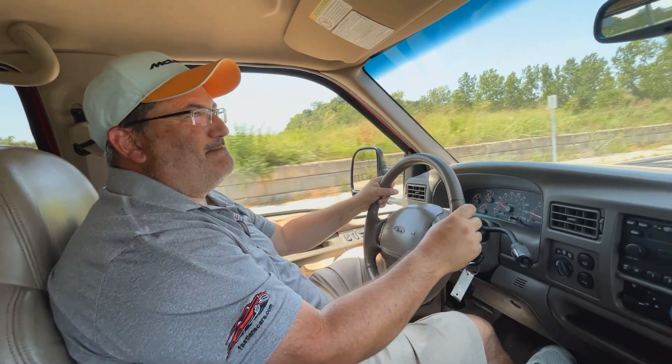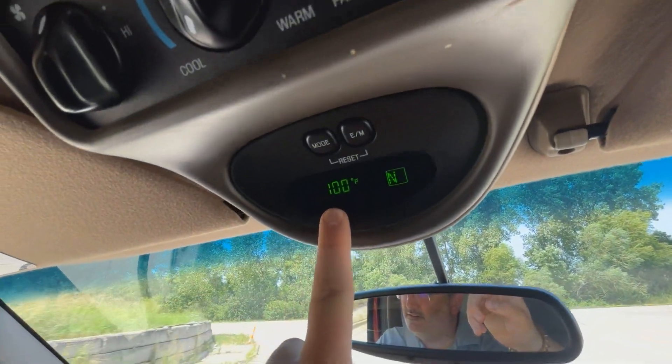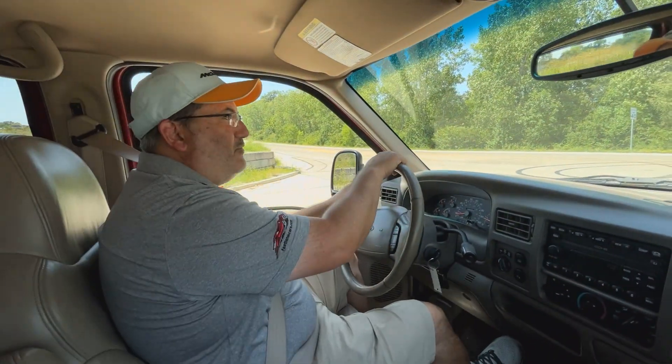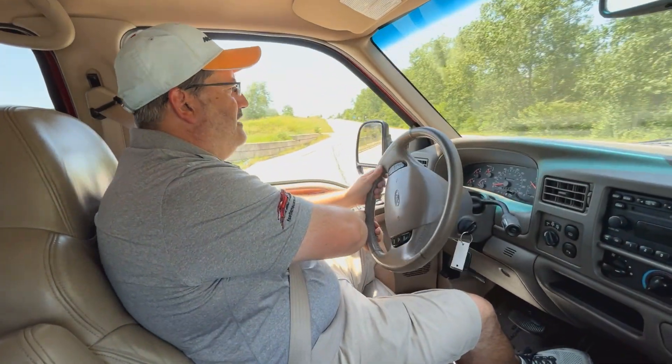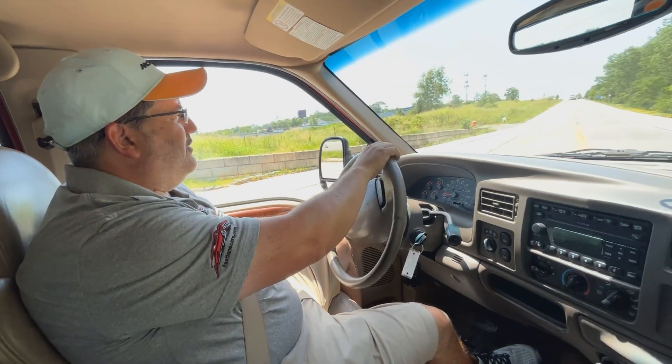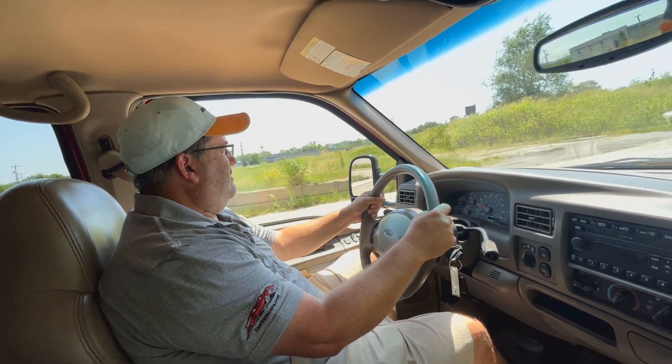If you were wondering how hot it is here in Missouri — it is 100 degrees outside, July 28th, right next to the river, so we've got some humidity too. Well, this is like driving a gigantic couch. This is the biggest car Ford made. It really is, very comfortable.